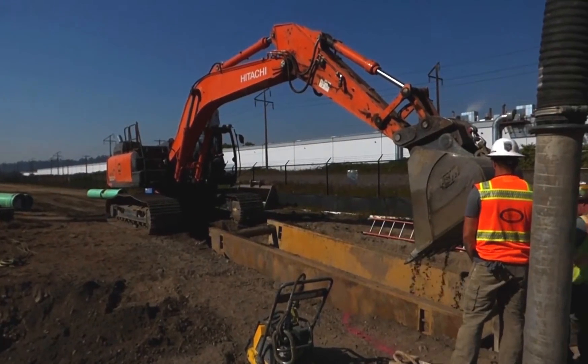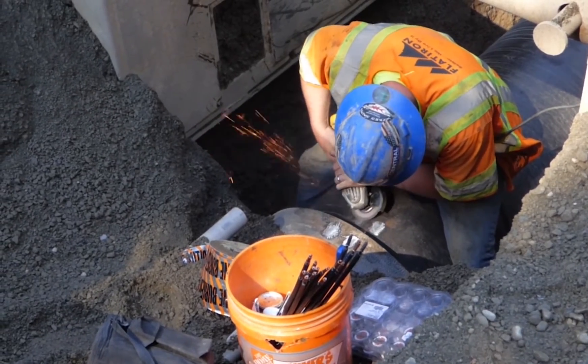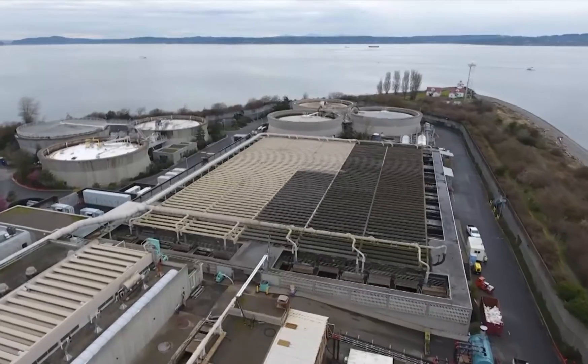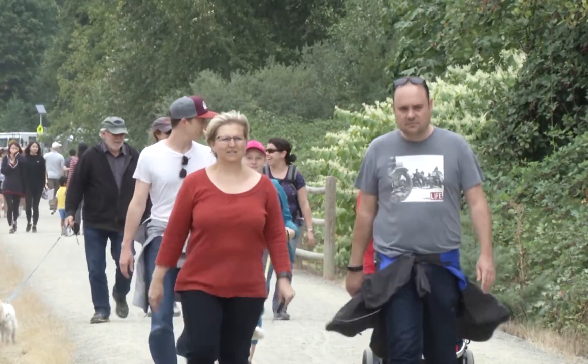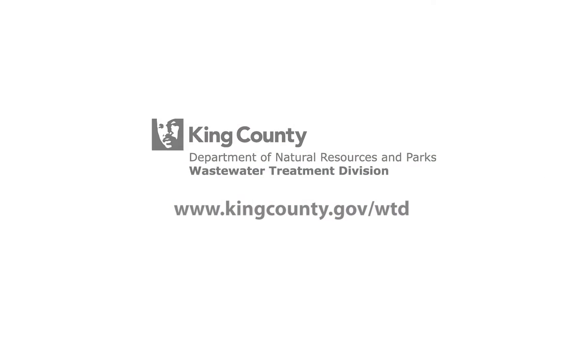Open trench construction is one way to install pipes. Visit our YouTube channel to see other ways King County's Wastewater Treatment Division installs new pipes that keep our region's wastewater moving to our treatment plants. At King County, we're serving you, your community, and our environment with award-winning sewer service. Visit our website at www.kingcounty.gov/wtd.